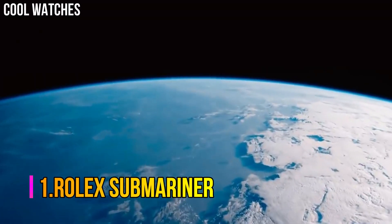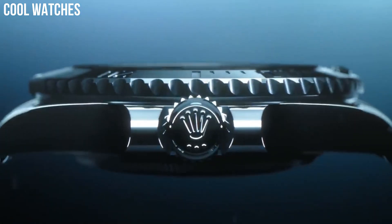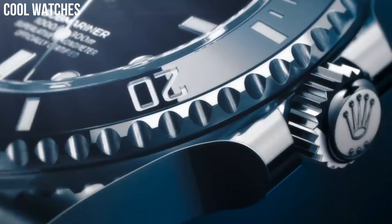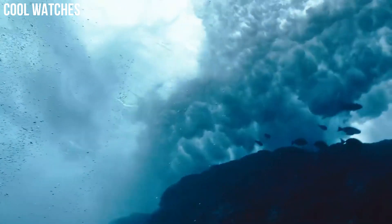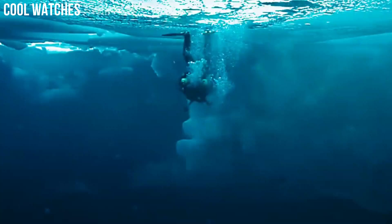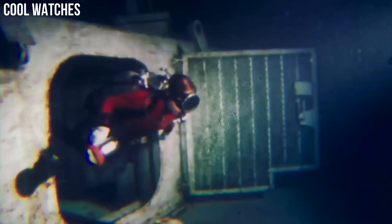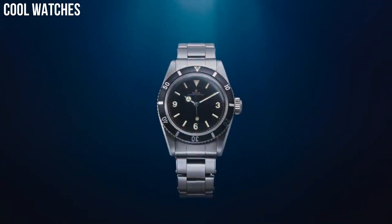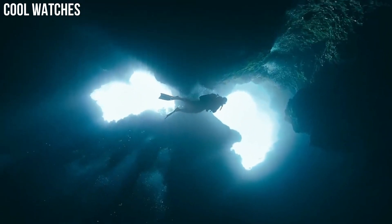Number 1: Rolex Submariner. The Submariner was first launched in 1953. The model comes in oyster steel, white and yellow gold, and two-tone with date or no date. Made famous by James Bond films, this sports watch has a 40-millimeter or 41-millimeter case size and dive watch functions. It features a unidirectional rotating bezel and solid link oyster bracelet. Special features: Swiss made, screw-down crown. Movement: Swiss automatic. Waterproof depth: 300 meters.